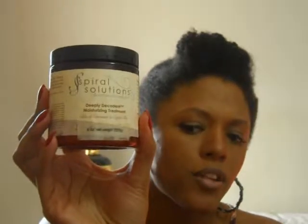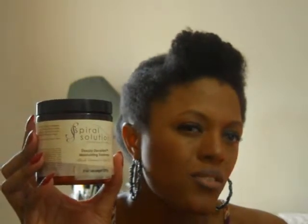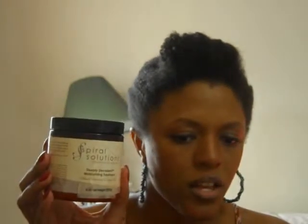Spiral Solutions Deeply Decadent Moisturizing Treatment — I went through two of these. It's very thick, almost like the Shea Moisture mask. I can use it as a deep conditioner for a month or two before it stops being effective. It could probably work as a styler but I don't know if it gives enough hold. It ended up being more of a heavy moisturizer for me. There are so many moisturizing products but not enough styling products.